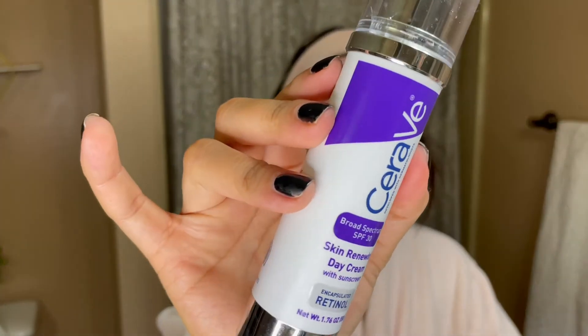Lastly for skin, I use the CeraVe Skin Renewing Day Cream. This has sunscreen in it, so I top everything off with this. I'll do one to two pumps and tap it all over my skin.